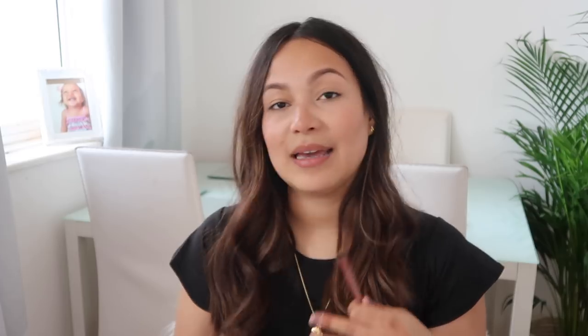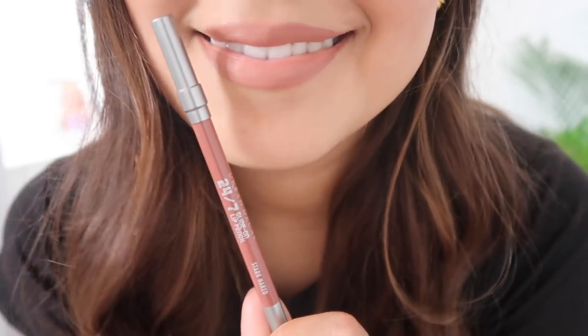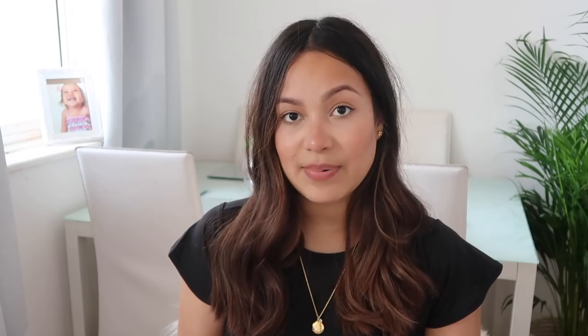The first lip liner I'm going to show you guys is Stark Naked by Urban Decay. This is a 24/7 Glide-On Lip Pencil. I love the Urban Decay lip pencils — they are very creamy, very buttery on the lips, they don't feel that dry. When I use a lip liner I tend to use it all over, and I really enjoy using these ones. Such a pretty nude.